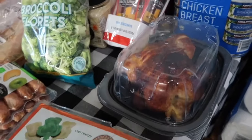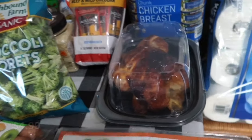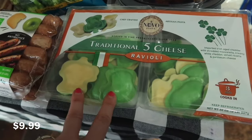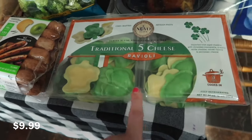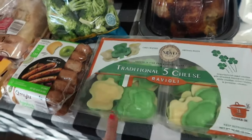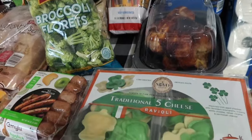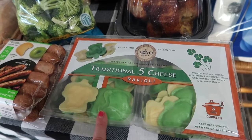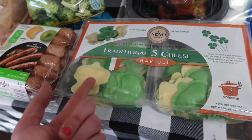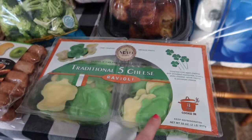I was pretty excited about this find — fresh cheese ravioli. I was going to save this for St. Patrick's Day and use some of it then. I did not see any refrigerated tortellini for the soup, so I think I'm just going to use this ravioli in the soup instead. But I just love themed anything.